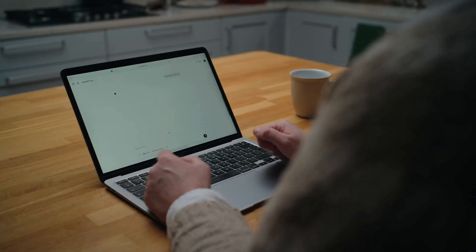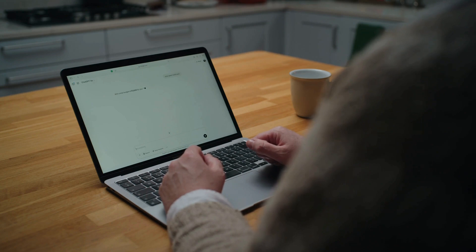First up: instant speech. Type your text, and ElevenLabs generates studio-quality speech with natural emotion, tone, and pacing. Instantly.